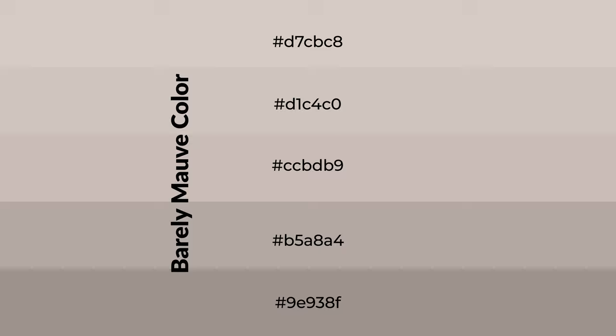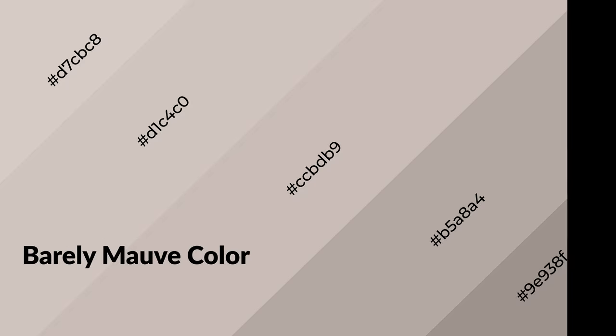To generate shades of a color, we add black to the color, and it is used in patterns, 3D effects, and layers. Shades create depth and drama. Barely mauve is a warm color and it emits cozier and active emotions.